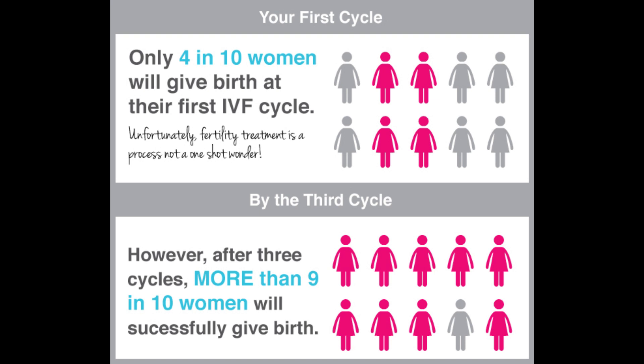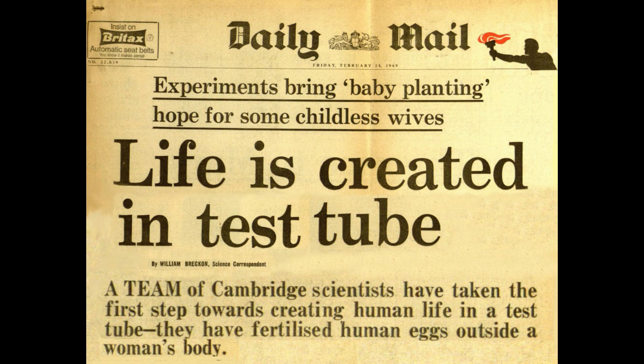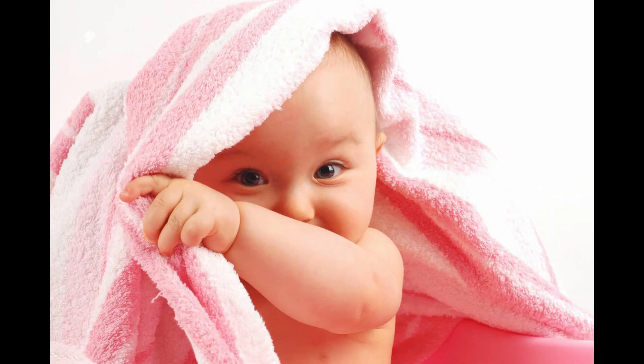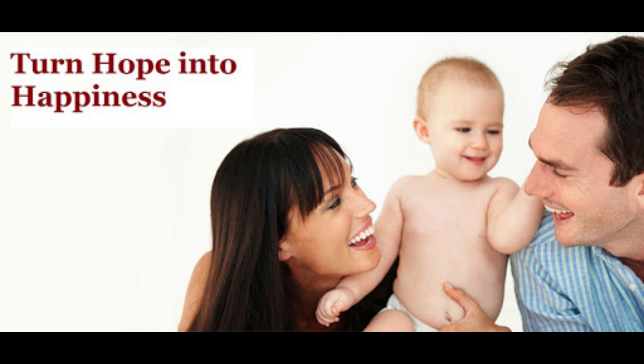IVF has many steps and it takes several months to complete the whole process. Sometimes it works on the very first cycle, but for many people there can be a need for more than one round of IVF to get pregnant. But IVF is a miracle — it finally fulfills the dream of parenthood.